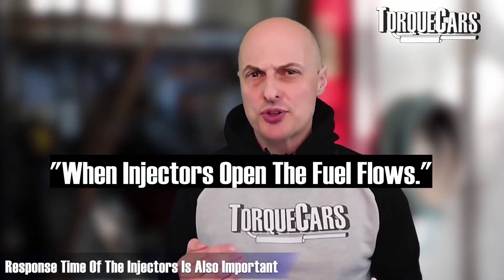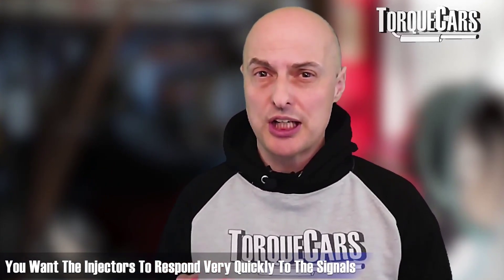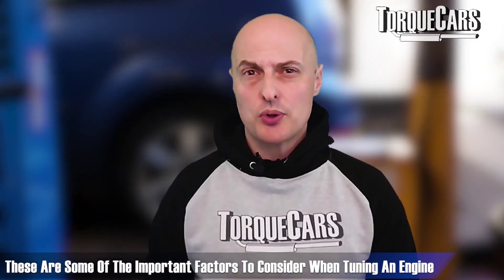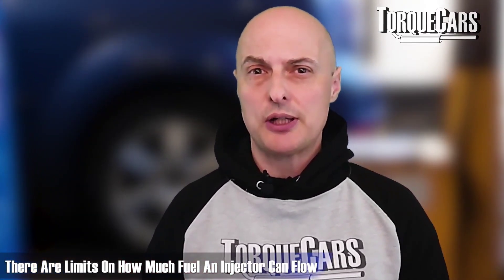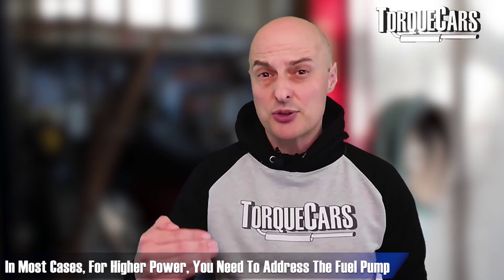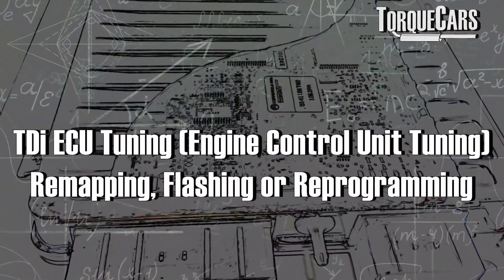The response time of the injectors is important — you want them to respond very quickly to signals to inject fuel. The size of the droplet produced, the spray pattern, and the size of the hole determining fuel flow are all big factors in engine tuning. There are limits on how much fuel an injector can flow, which is largely down to limitations in the fuel pump system. For higher power figures you need to address the fuel pump and get more pressure into the fuel system.